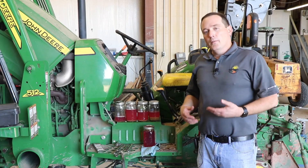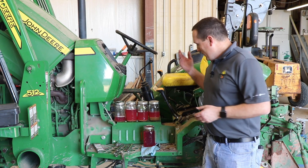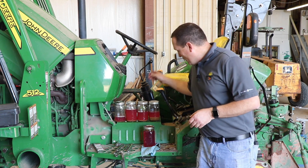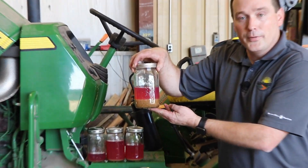Believe it or not, we're talking about fuel systems and the importance of maintaining your fuel system and your fuel in your tractors today. These samples of fuel came out of this tractor — it's got 146 hours, customer doesn't use it a whole lot — but as you can see, this is what we got out of the bottom of the fuel tank.